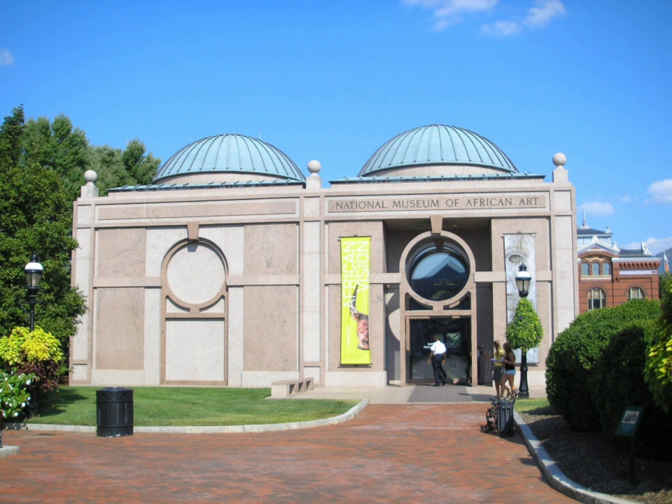This is due, in part, to its location, which is hidden from the National Mall by the original Smithsonian Institution building, known as The Castle. Visitor numbers have fluctuated between 200,000 and 400,000 since the 2000s, and in the mid-2000s were comparable with its underground neighbor museum, the Sackler Gallery.